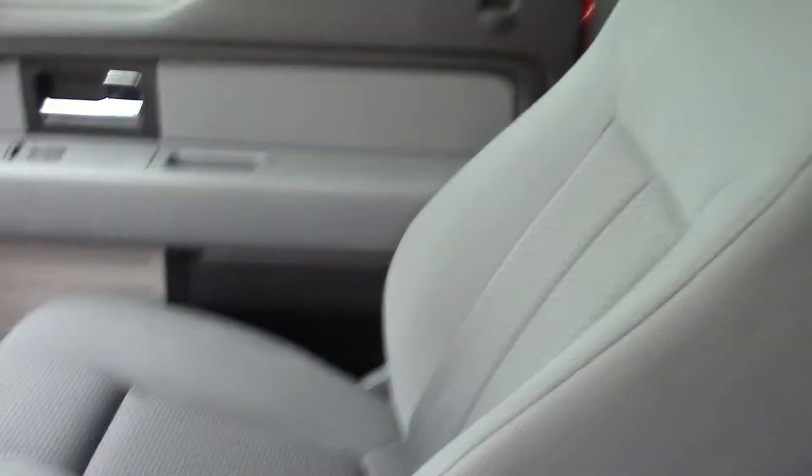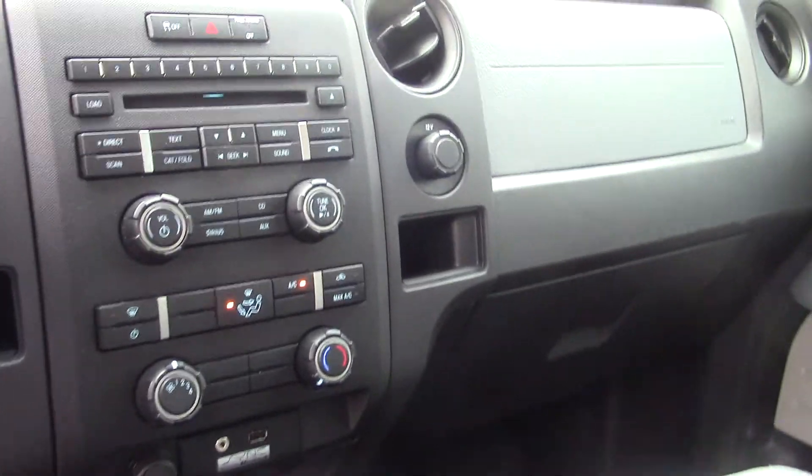This is the STX package, so you've got the really nice gray cloth interior with the fold-down bench seat. Everything's in really good condition. You get all of your climate controls here in the center.